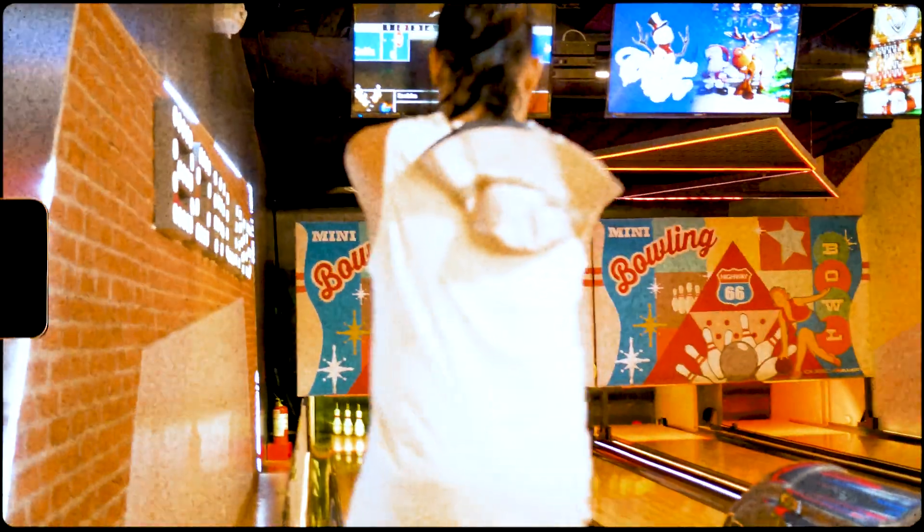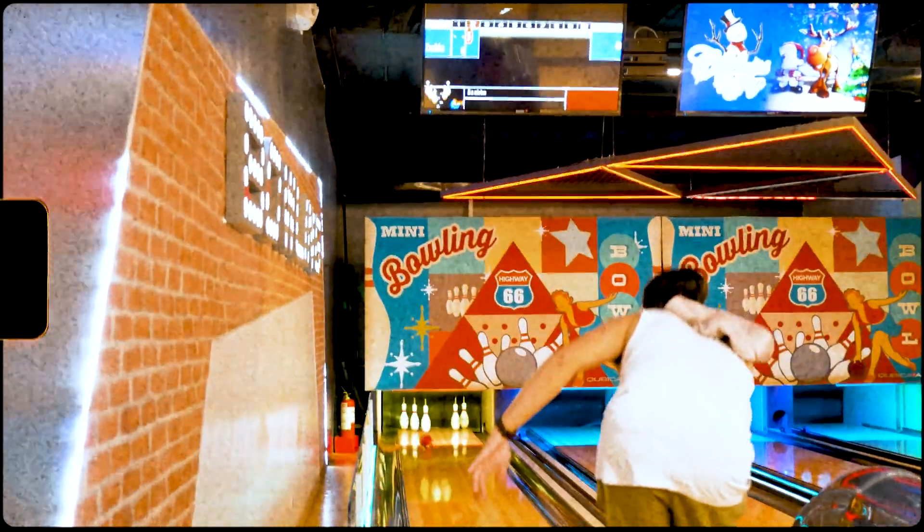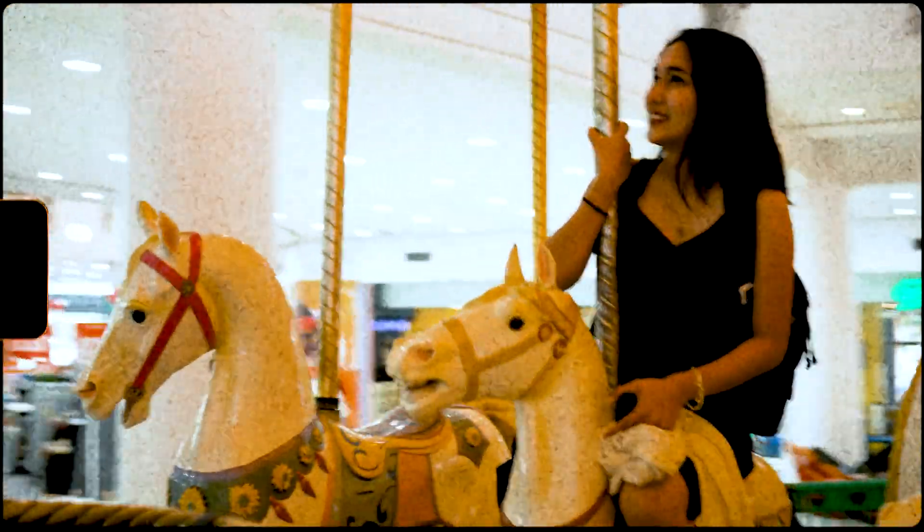Our last destination on our date is Robinsons Lipa, where we rode the carousel for the first time. For the bonus part, we used the GX850 for these shots.